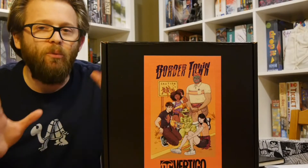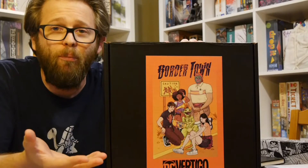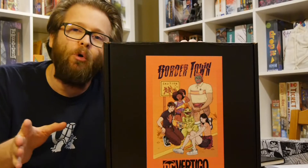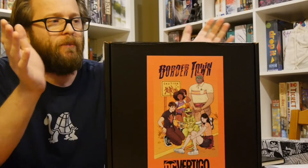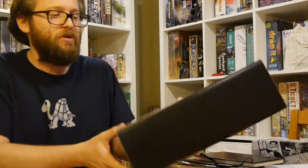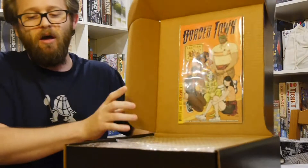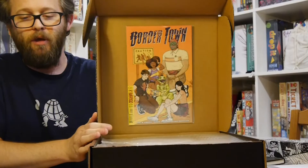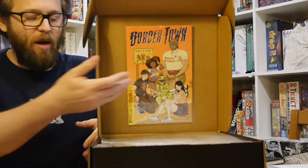DC has hooked us up with whatever's in this box. Clearly it's something to do with Border Town. We already did a review of Border Town and absolutely loved it. So we're going to open up the box, show off what's inside, and do another review. Vertigo sent this to us — every so often they send stuff like this to help promote things. With Watchmen, they sent a box full of pancake mix and stuff like that, along with the comic.